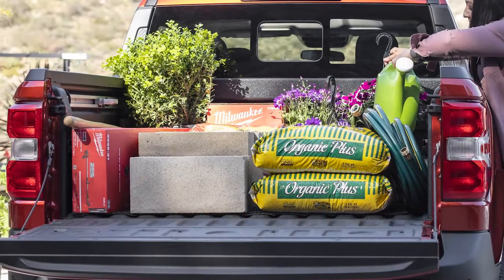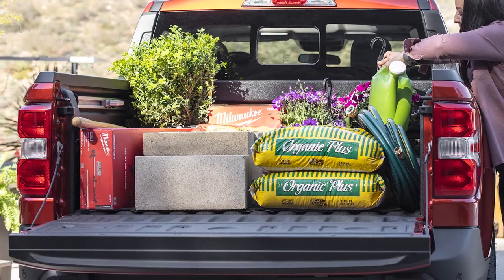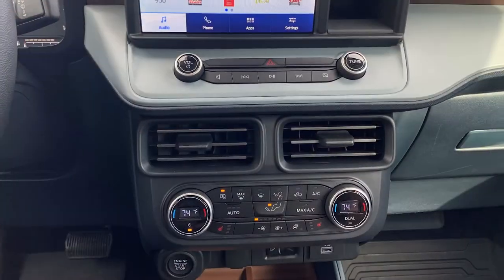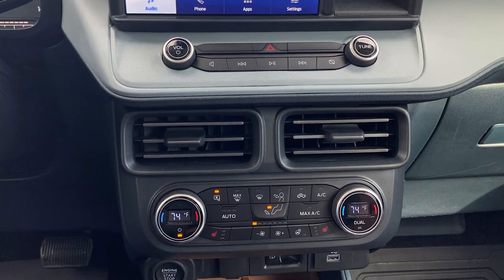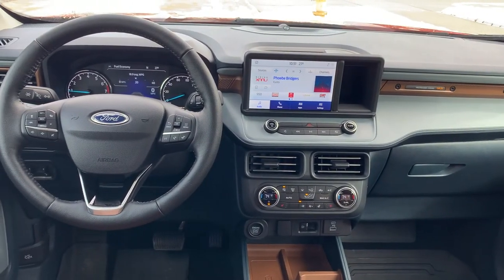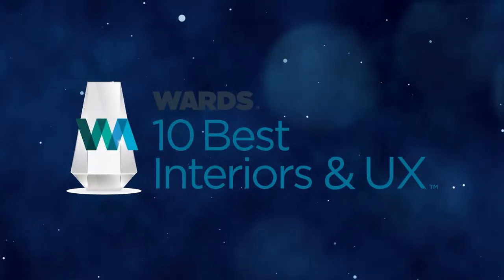What's a truck without a useful bed? The Maverick's four-and-a-half-foot bed belies its functionality. With the Maverick, Ford puts the fun in functional and wins a Ward's 10 Best Interiors and UX Award in the process.